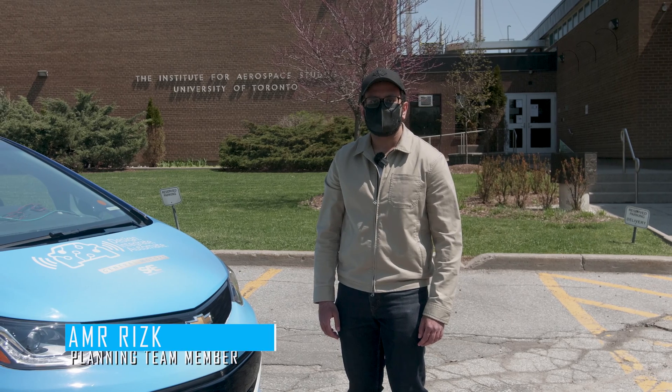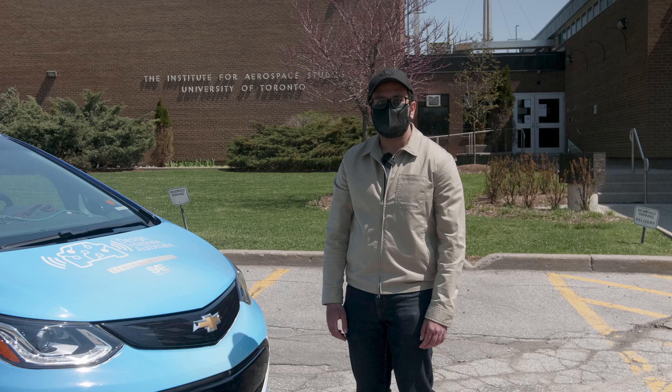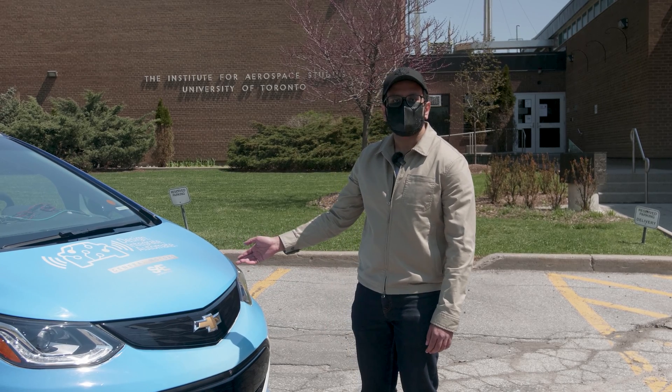We are Otrano, the University of Toronto's self-driving car team participating in the SAE AutoDrive Challenge. This is our autonomous vehicle, Zeus.